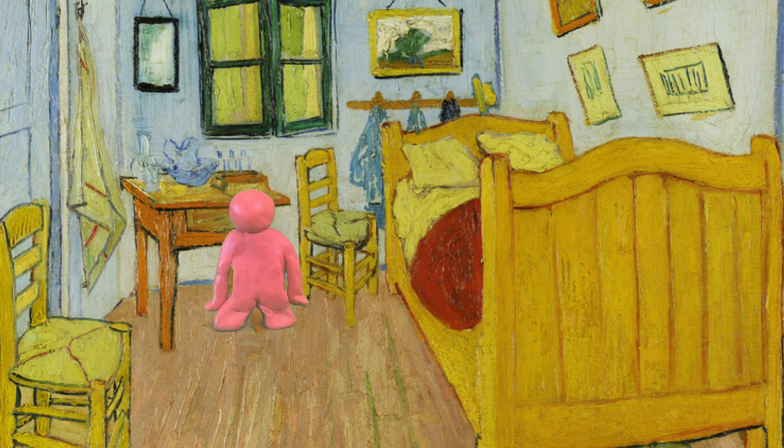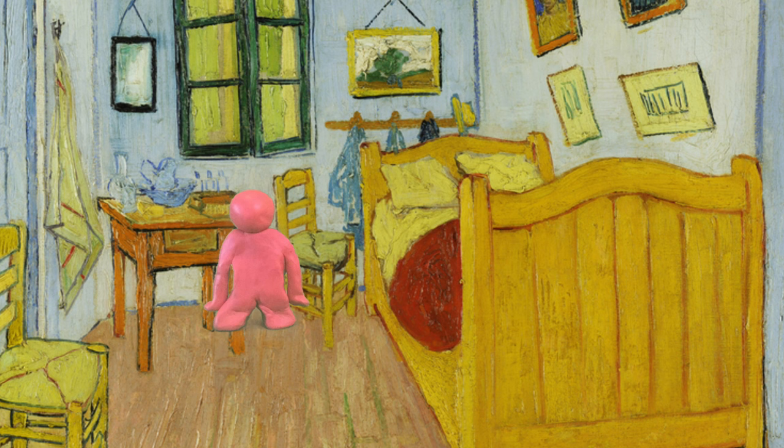Another Vincent van Gogh classic. This is The Bedroom. Did you know this painting was created with only oil paints?